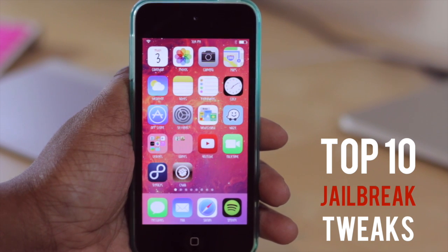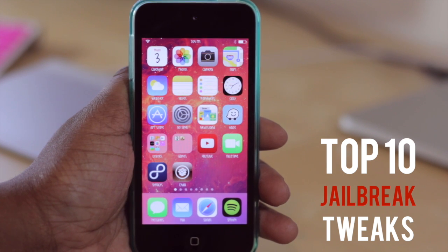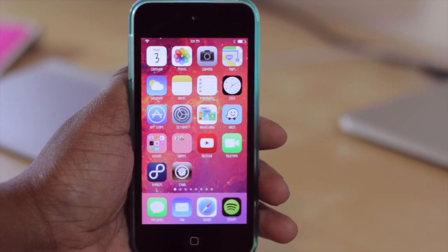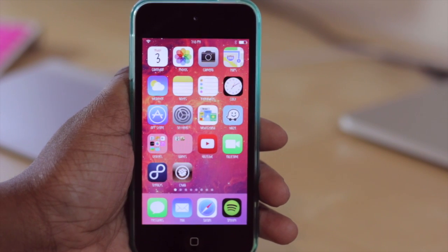For those of you that are curious as to which device I'm running these tweaks on, it is my iPod Touch 5th generation 16 gigabyte model. However, all of the tweaks I'm showing you should work with later generations as well that are running the 64-bit processor, which is the iPhone 5s and the iPhone 5c. If you have any problems, be sure to drop it down below in the comments and I'll do my best to help. Without any further ado, let's go ahead and get started.